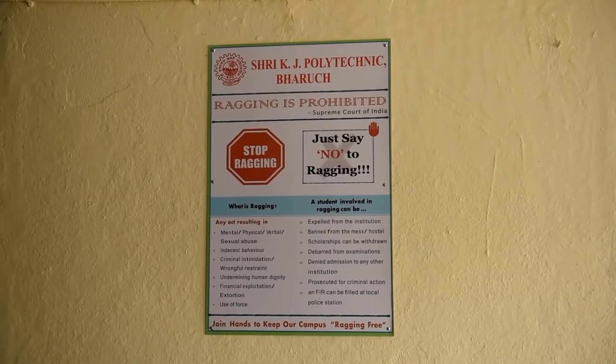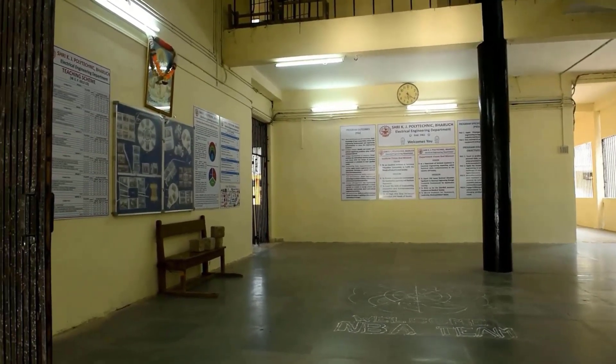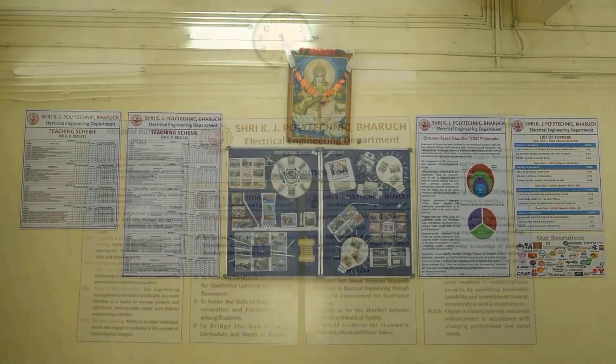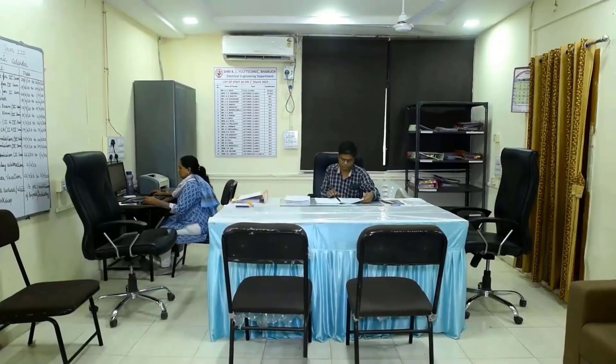The institute and department has a zero-tolerance policy against ragging. The Electrical Engineering Department has an HOD room, faculty rooms, seven classrooms, and five laboratories.